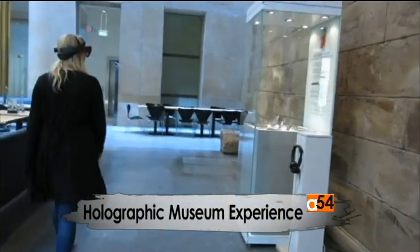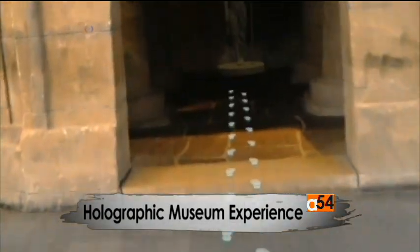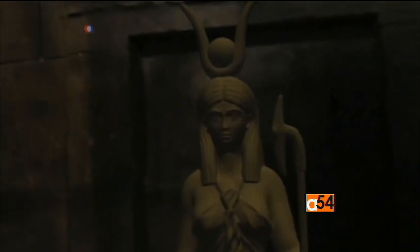The Dutch National Museum of Antiquities doesn't have enough room to put all its artifacts and exhibits on display. So the museum asked researchers at Delft University of Technology to find a way to let more visitors, especially younger people, experience what the museum has to offer through holograms.